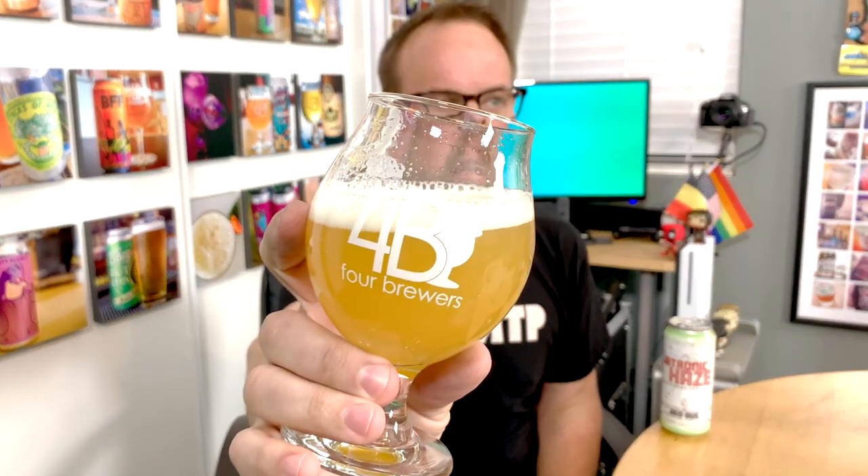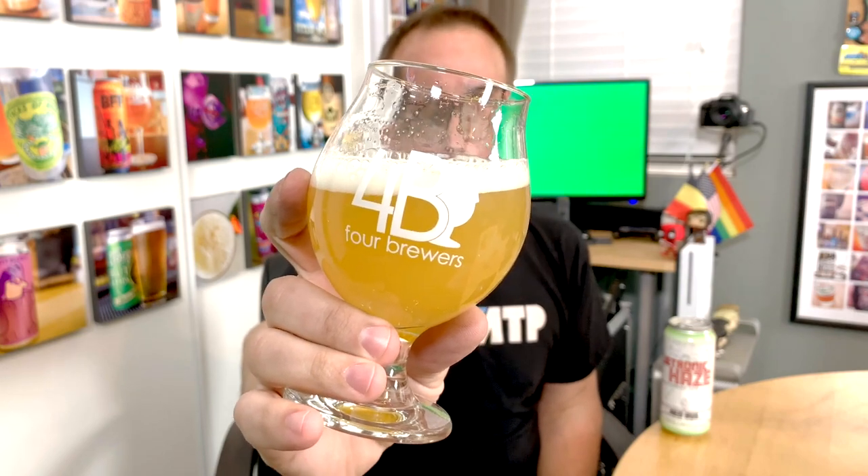That's looking pretty tasty — a pretty standard haze going on for a New England style. It's not too milky, not that heavy milky milkshake kind of haze. It's definitely got a nice yeast-slash-hop haze going on. Got a nice fluffy head on there that dissipates fairly quickly, but it's not bad. Very, very good looking beer.